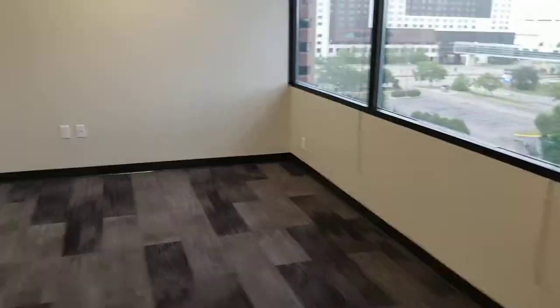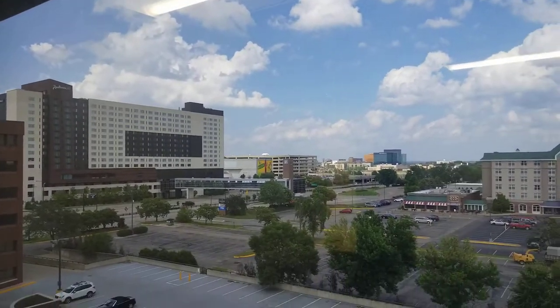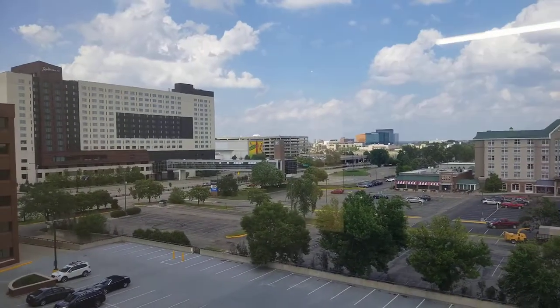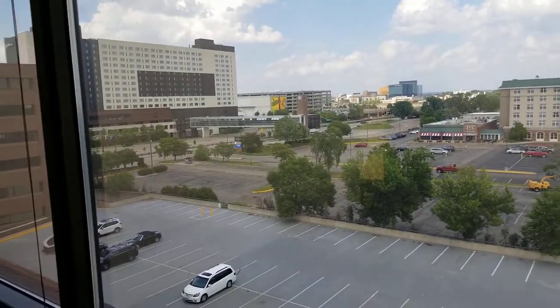Over here — we'll have some casual seating. You can see there's a Mall of America and a Radisson Blue. We're right across the street, and there's a skyway to walk over there from our parking lot, so that's really nice and convenient.